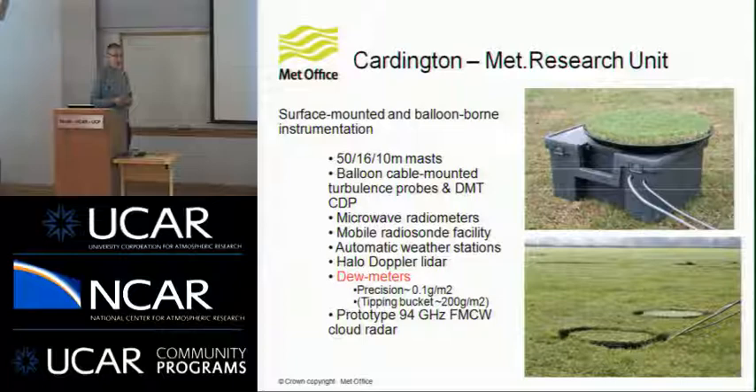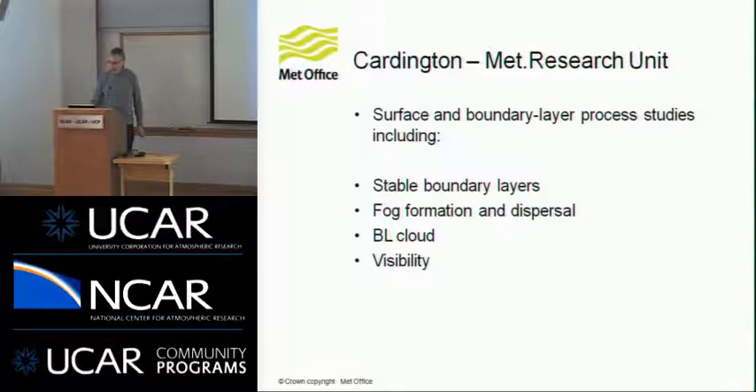This is the MET research unit at Cardington. They've got balloon-mounted turbulence probes — separate little packages that you can string on a balloon cable so that you can operate maybe five of them at different heights to do turbulence profiling through the boundary layer. One of the more interesting instruments they've developed in the last few years is a dewmeter for measuring very low precipitation rates that you get in dew or fog formation. It can measure with a precision of about 0.1 grams per square meter, which is considerably greater precision than you get from a typical tipping bucket rain gauge.